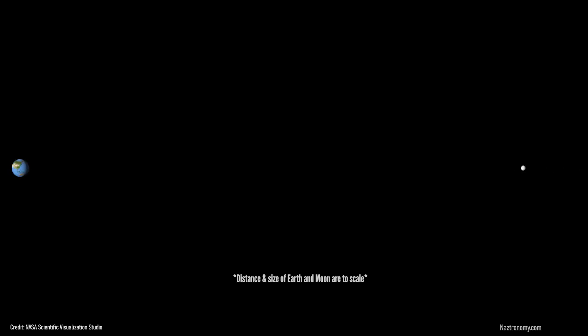This demonstration by NASA's Scientific Visualization Studio shows how much the moon's distance from the Earth varies, and it becomes a supermoon when either the full moon phase or the new moon phase happens at perigee.